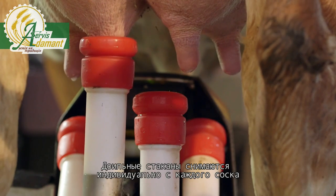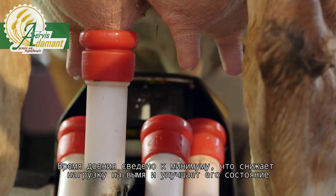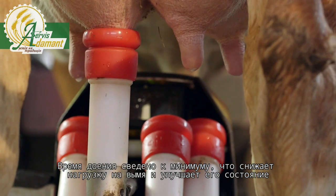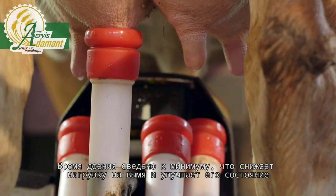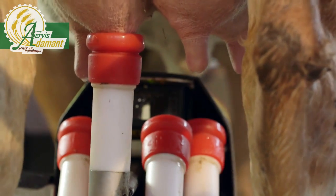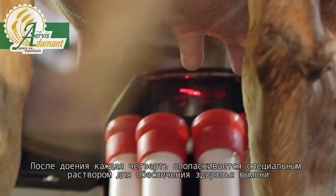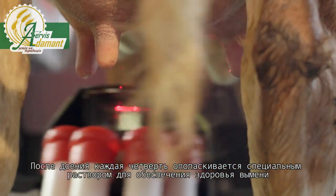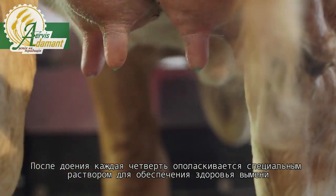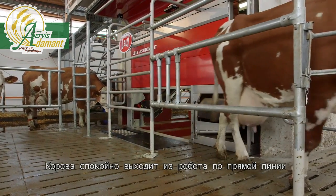Teat cups are removed individually per teat, and milking times are minimized, resulting in improved udder health and less stress on the udder. After milking, every quarter is sprayed to ensure udder health. The cow exits straight ahead in a relaxed manner.